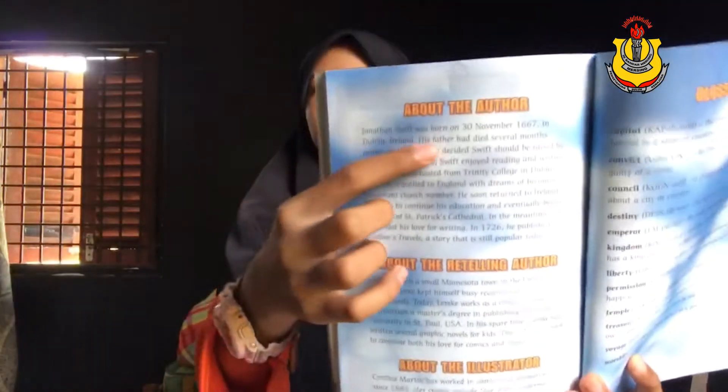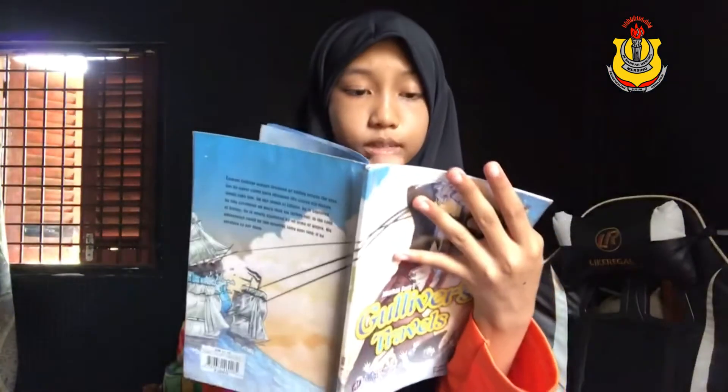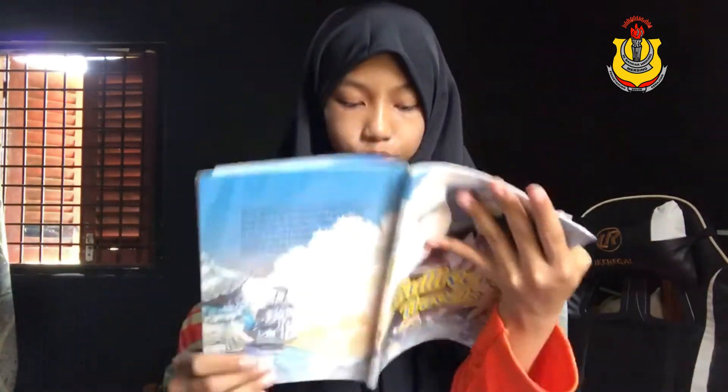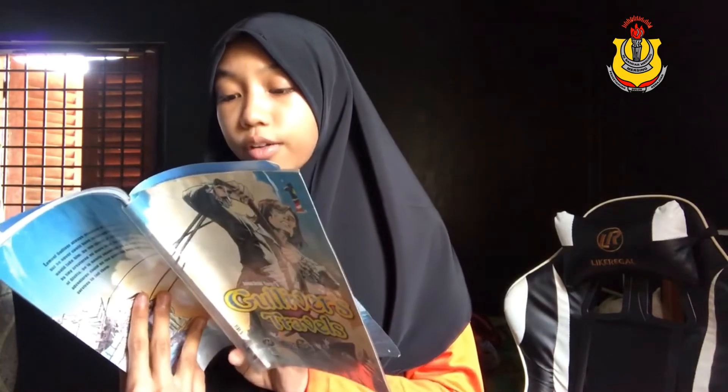This book includes a section about the author, which I really love. It tells everything about him. Jonathan Swift was born on 13 November 1667 in Dublin, Ireland. And this book has five chapters.